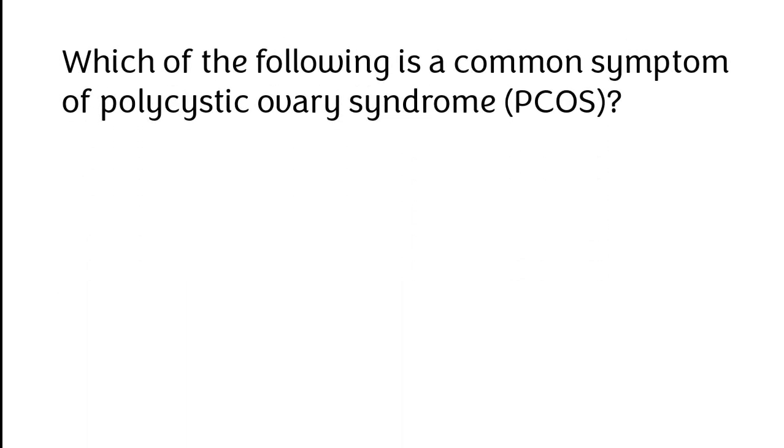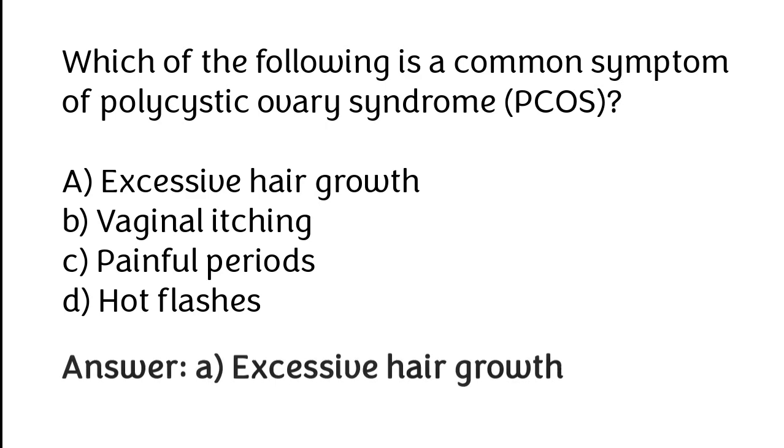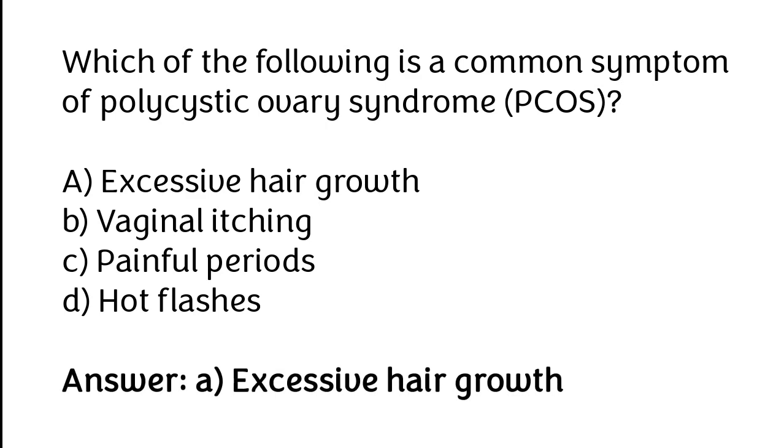Which of the following is a common symptom of polycystic ovary syndrome (PCOS)? A. Excessive hair growth, B. Vaginal itching, C. Painful periods, D. Hot flashes. The correct answer is option A: Excessive hair growth.